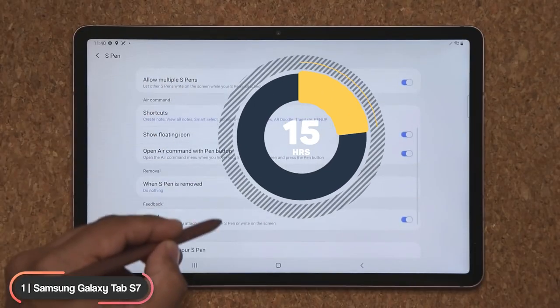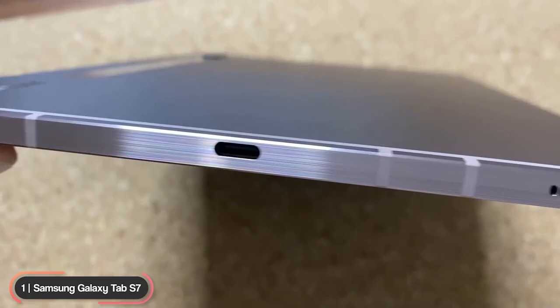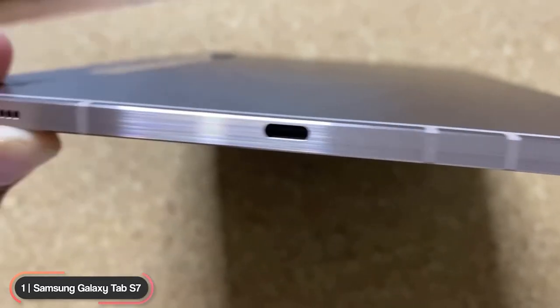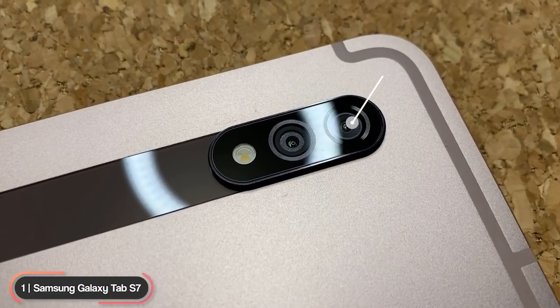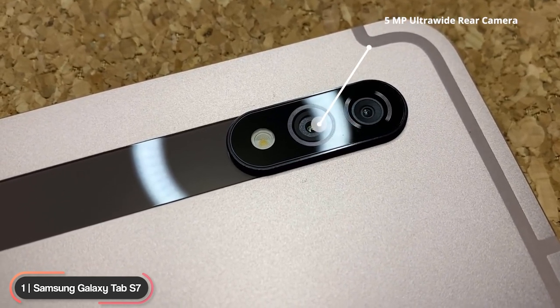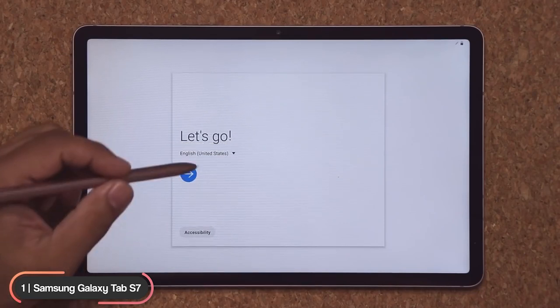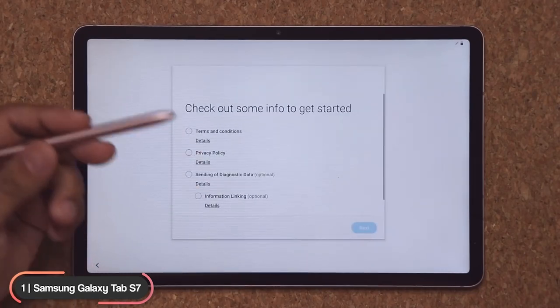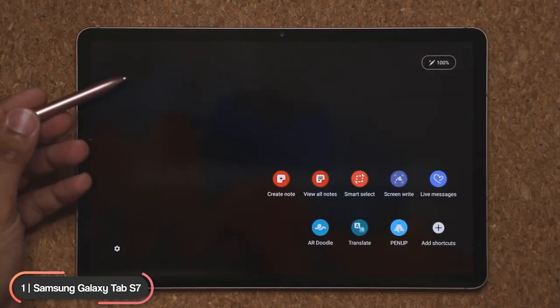Storage is expandable to one terabyte with a microSD card. The battery on the S7 lasts 15 hours while the S7 Plus lasts 14 hours. Both tablets support 45-watt fast charging through USB-C. The tablets have a 13-megapixel wide camera, 5-megapixel ultra-wide rear camera, and 8-megapixel front camera, and can record 4K video at 30 frames per second. They run on Google Android with Samsung One UI custom skin.